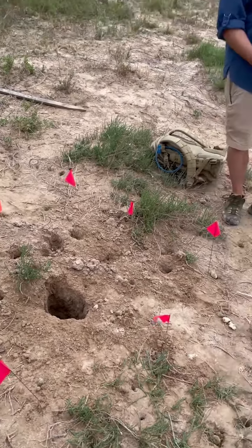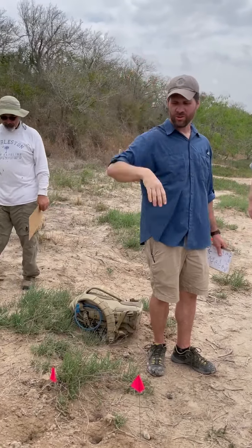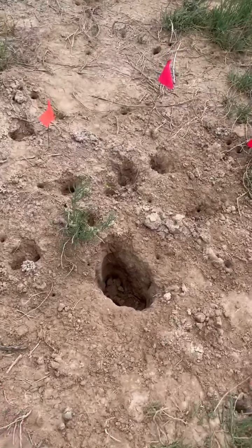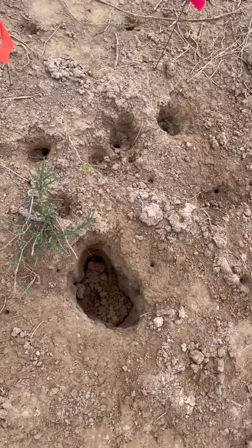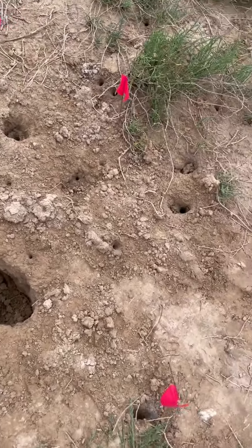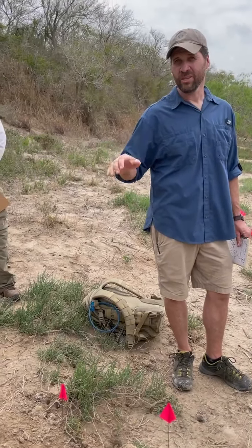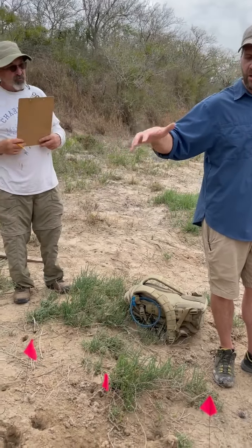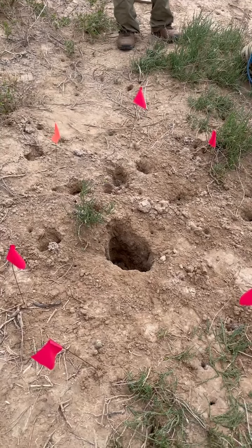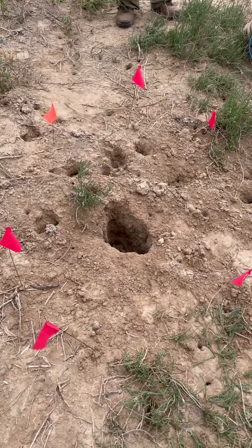What drew our attention to this hole is that, unlike others around, it goes straight down. A coyote, dog, cat, armadillo, or badger is going to dig in at an angle and throw a mound out. This was straight down, and the only animal we really felt could do that is a raccoon.